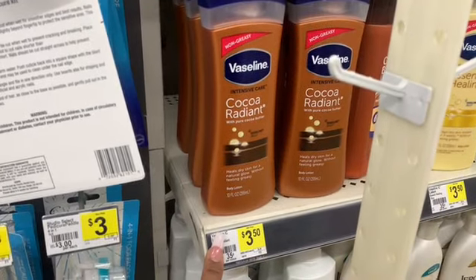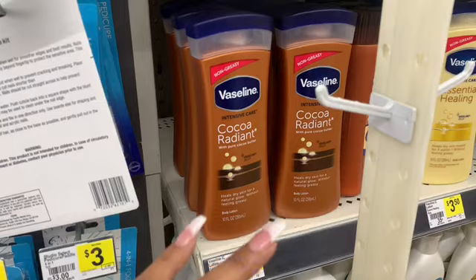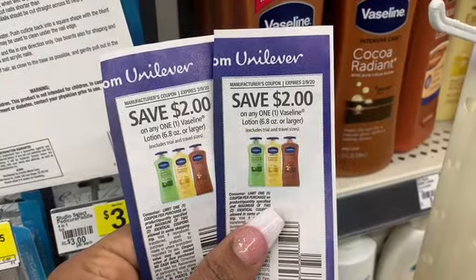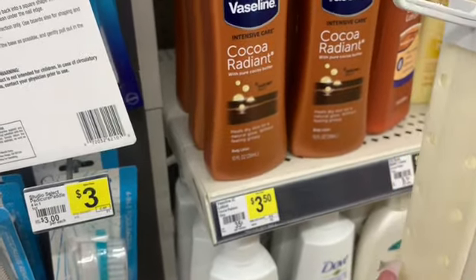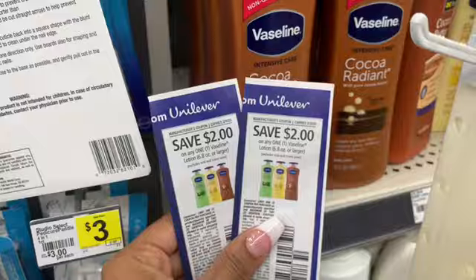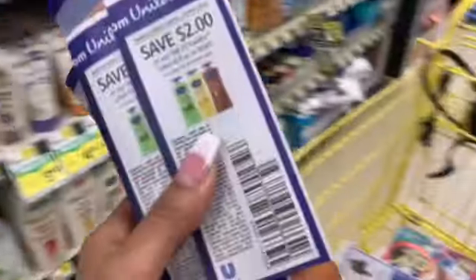On my account I have $2 off of a $6 Vaseline or Suave purchase, so I'm going to take advantage of this. These lotions are priced at $3.50. We have $2 off coupons that came in our inserts last week. So that's $7 for two, then $2 off brings it to $5, then $4 off with the insert coupons makes these 50 cents a piece — and that's before the $5 off of $25, so they come out even cheaper.